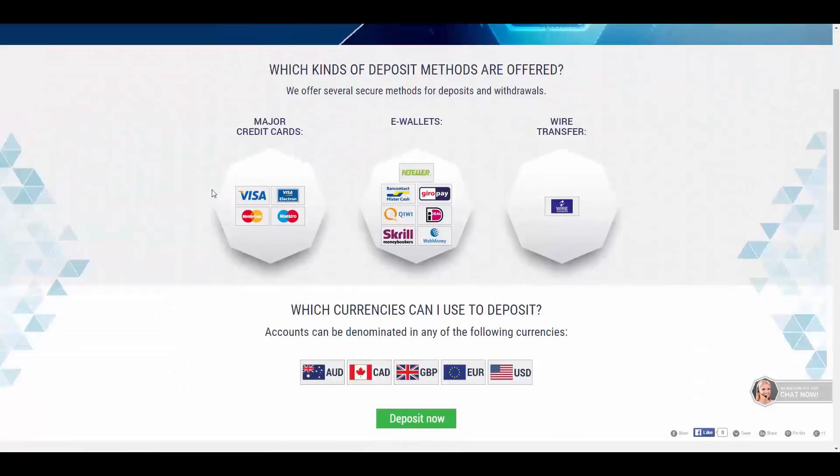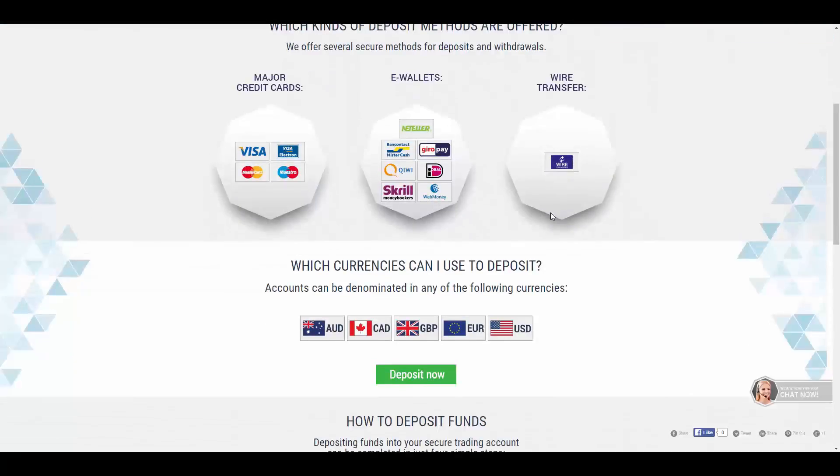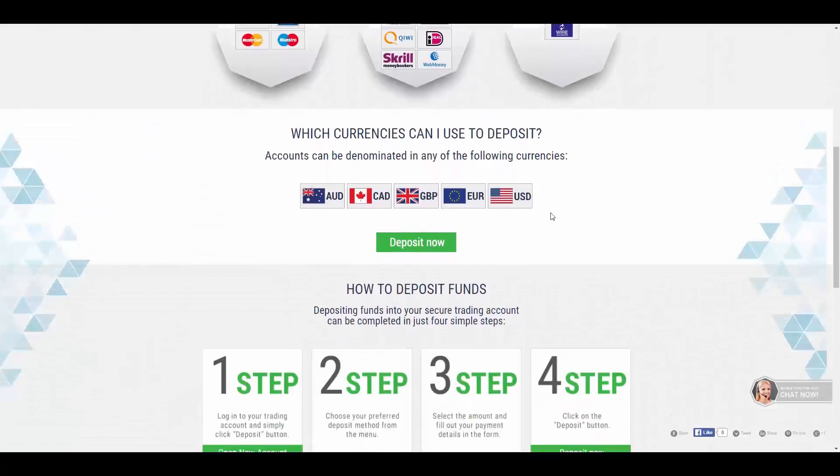To fund your account you have the methods of credit and debit card, Skrill, Neteller, CashU, Hero Pay, WeChat Pay, iDeal, Scroll, and WebMoney, as well as bank wire transfer. The currencies you can make deposits with are US dollars, euros, British pound, Canadian dollar, and Australian dollar.